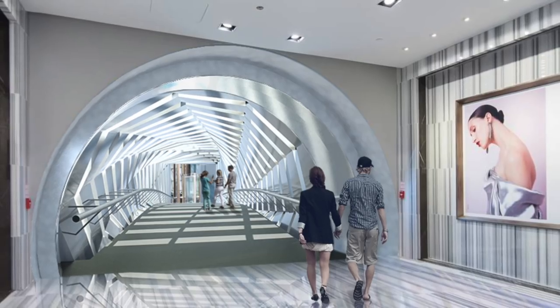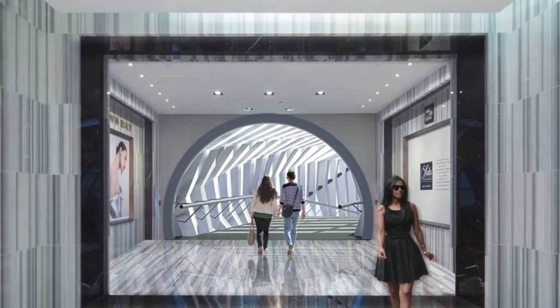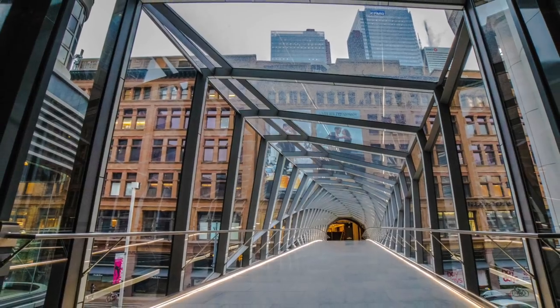Bringing Zeidler back into the mix was very important. They bring the history and the subtle details that help make the Eaton Centre what it is. There are minor little things that Eb Zeidler would have included that other architects may not have paid so much attention to. The original design of the Toronto Eaton Centre was very honest, with a very clear use of unadorned mechanical, structural, and electrical systems all on display in an honest manner.